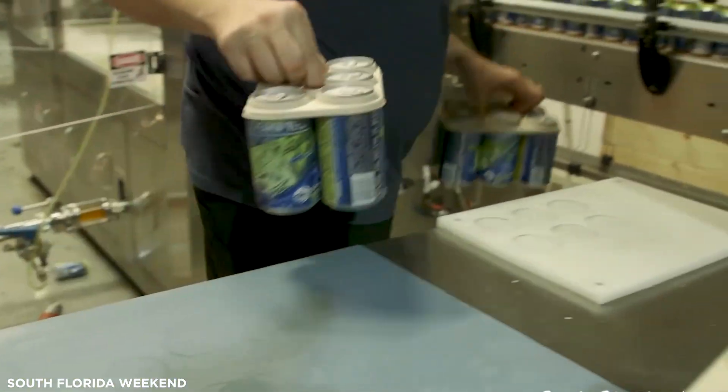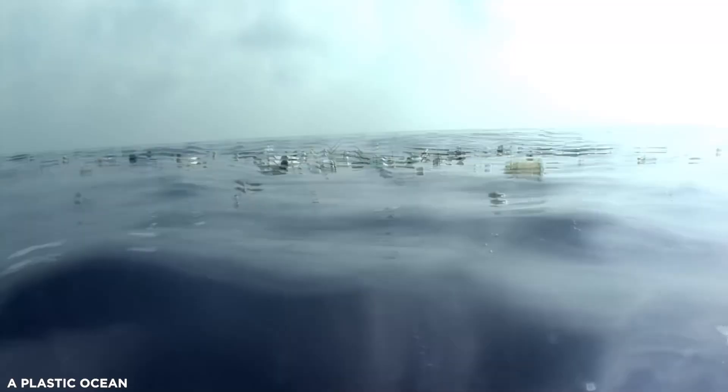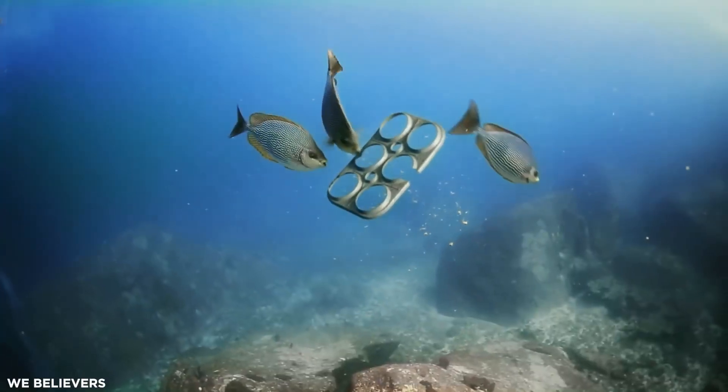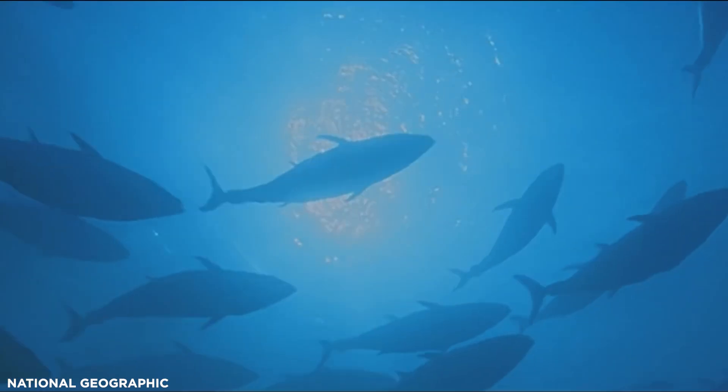Saltwater Brewery aims to produce almost half a million of these each month, and hopes that more established companies will follow its example. But in the meantime, while plastic still plagues our world, remember to cut open any six-pack rings you may be throwing away, so that, if they do unfortunately end up in the oceans, at least they don't pose a choking hazard to any wildlife.